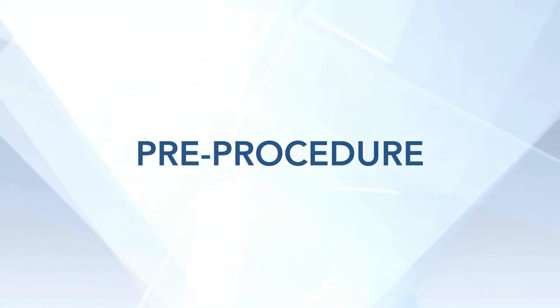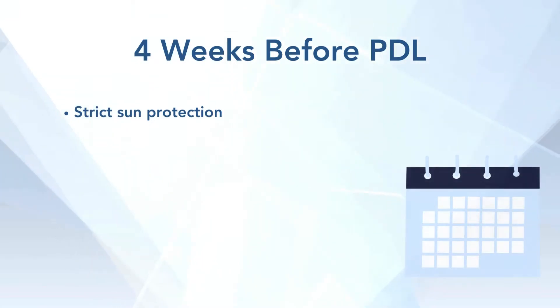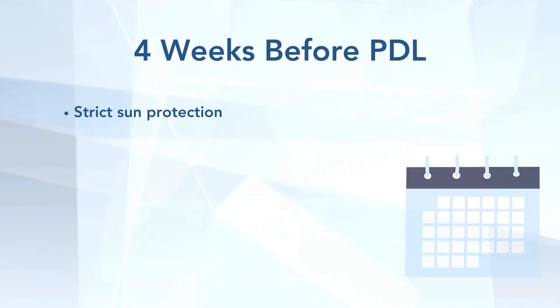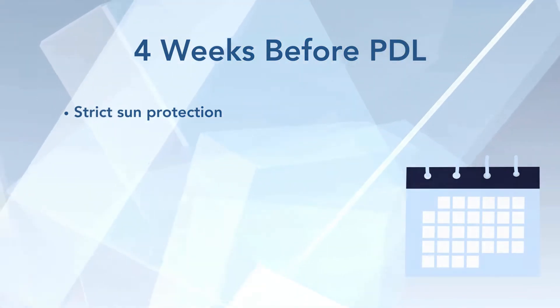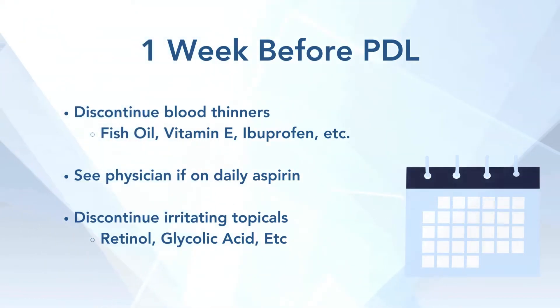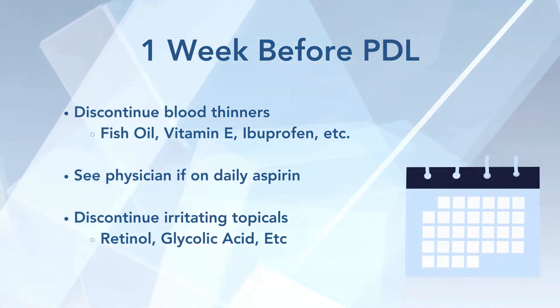Let's say you had your consultation and we decide that you are the perfect patient for a PDL treatment. About a month before the procedure, you have to strictly sun protect the skin. You cannot be tan, because you may hypopigment — meaning you may get some light spots after it. About a week before the procedure, if you can, discontinue anything that thins the blood, like fish oil or vitamin E. If you take a daily aspirin, you probably have to continue that, but you'll bruise a little more. Also discontinue any irritating topicals you might be using.